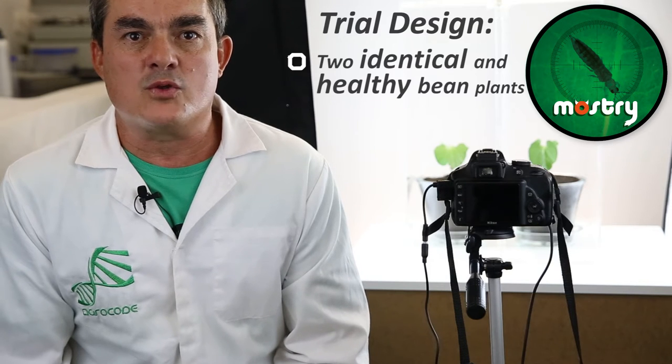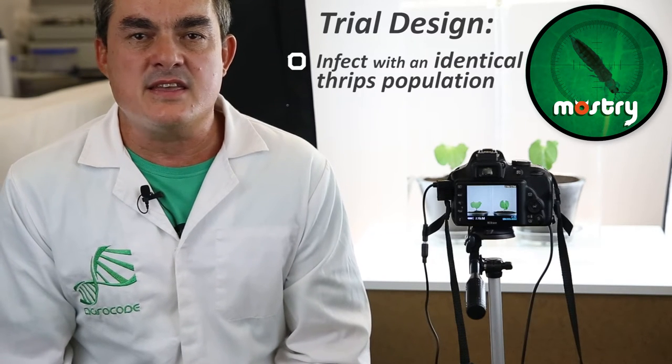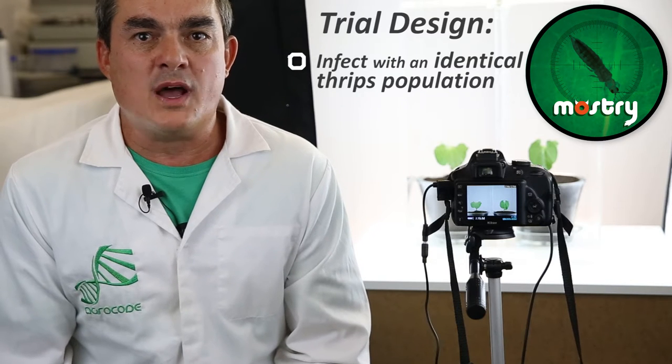The trial consists in taking two identical healthy bean plants of the same size and infecting them with an equal amount of thrips population.